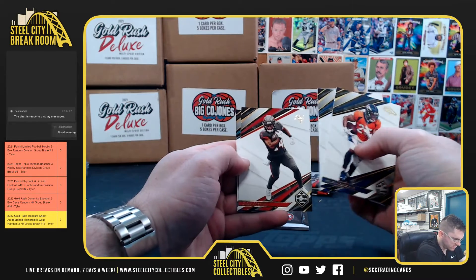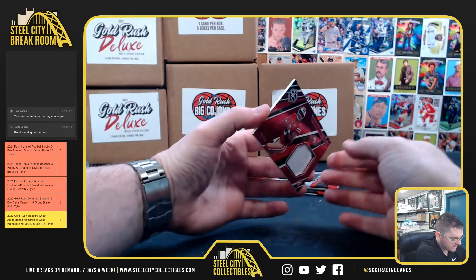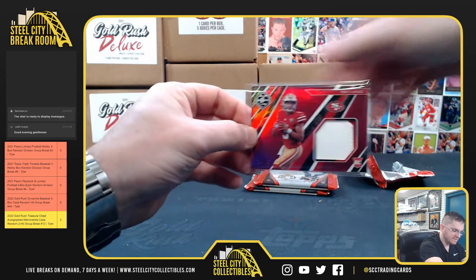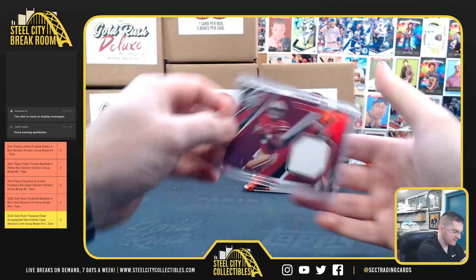Melvin Gordon, Carson Wentz, Chris Godwin, LaVisca Chennault. I thought that was going to be another Trey Lance autograph — it's 14 of 25, Trey Lance, two-color patch.